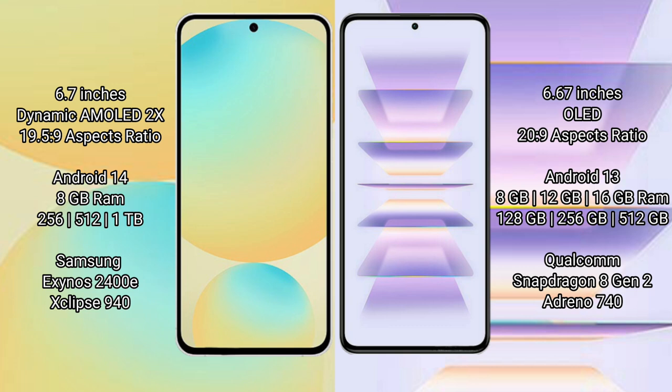Samsung Galaxy S24 FE runs on the Android 14 operating system. Redmi K60 Pro runs on the Android 13 operating system.